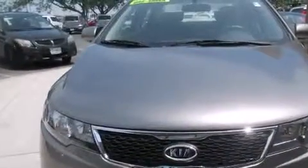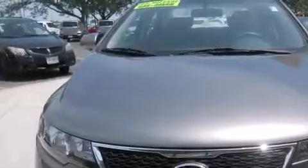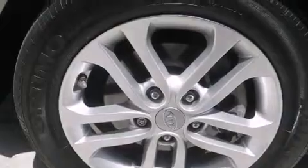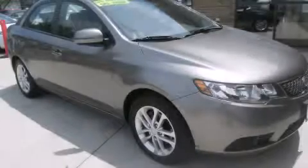With an EPA estimated rating of 36 miles per gallon on the highway, this automobile helps leave money in your pocket where you want it. Stop by today and test drive this automobile for yourself.